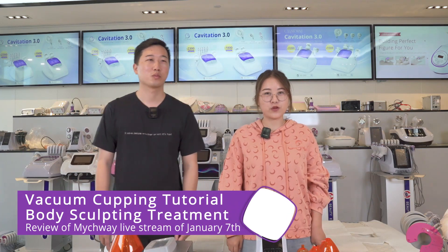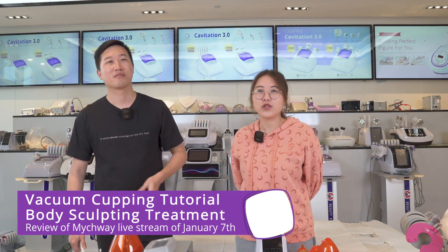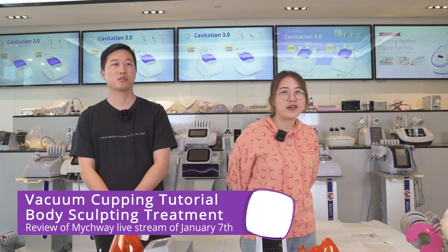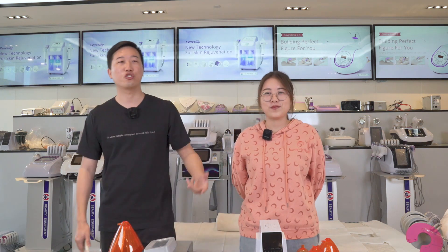Good evening. This is Susan from Matchway. Happy New Year. I think you all have a wonderful time with your family in this busy holiday season. Hi guys, see you again. This is Jayco.